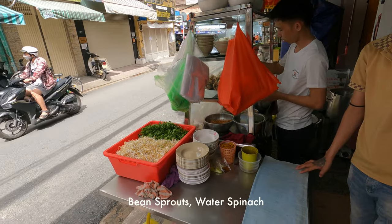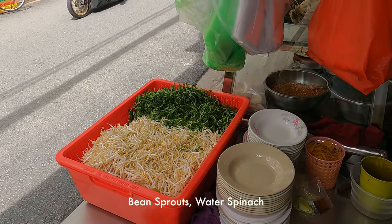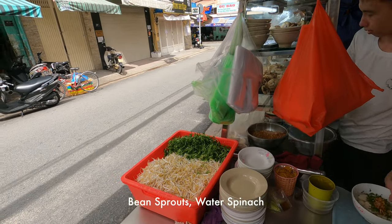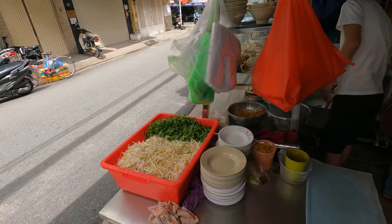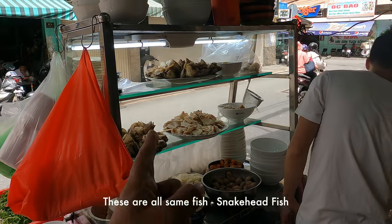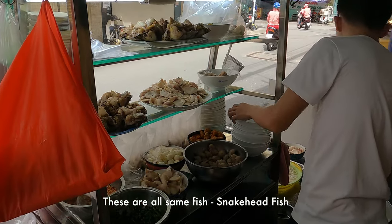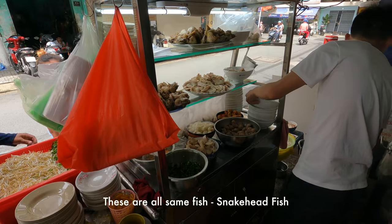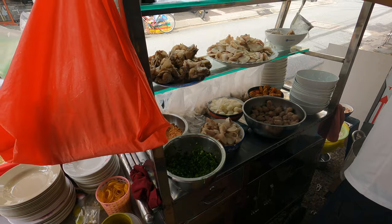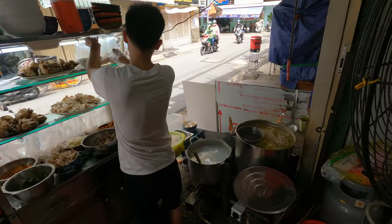We have some bean sprouts and some wild spinach — or water spinach, not sure. On top we have all kinds of fish: fish balls over there, two different kinds of fish balls, eggs, another different kind of fish. There's spring onion, peanut, and I think we also have broth.